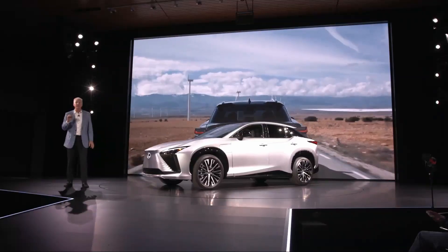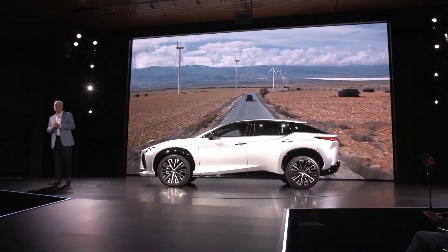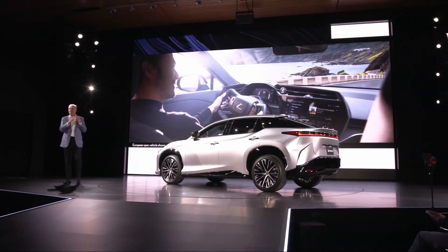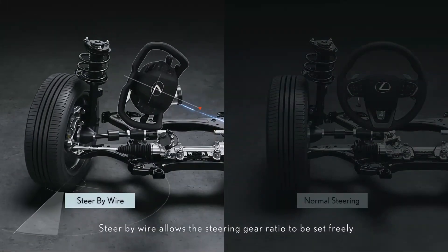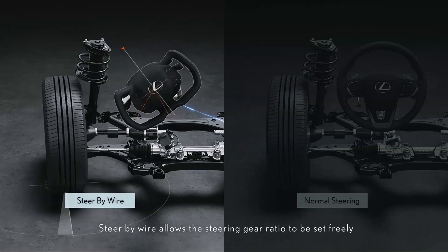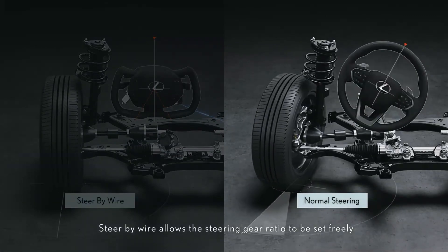We wanted to create a uniquely Lexus BEV that feels secure to ride in and exhilarating to drive. Nothing exemplifies our commitment to the Lexus Driving Signature more than the steer-by-wire system. It provides a high-level driving experience that combines the responsiveness of a BEV with a linear and direct driving feel. Steer-by-wire limits the range of motion to 300 degrees, while still providing enough steering input for a driver to easily maneuver the RZ.